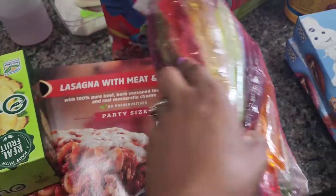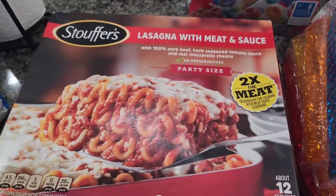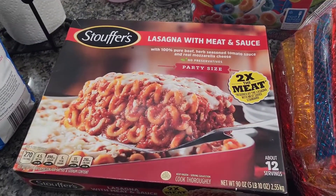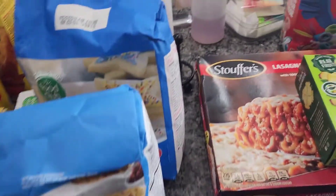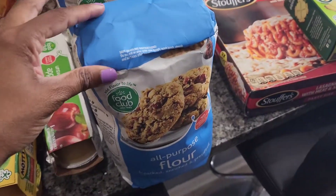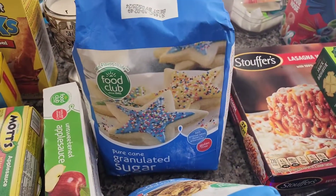I got some pineapple Outshine for me and Ryan. We got lasagna with meat sauce — I'm probably going to cook that for tomorrow's dinner. Today we're eating leftovers, our barbecue from yesterday. Some flour and some sugar.